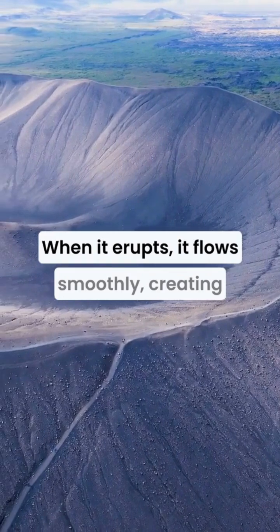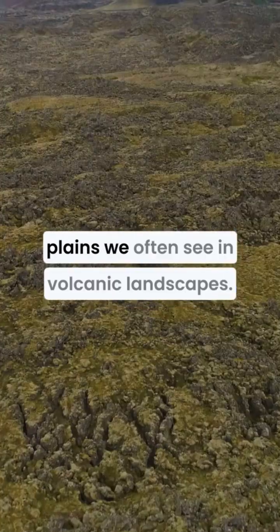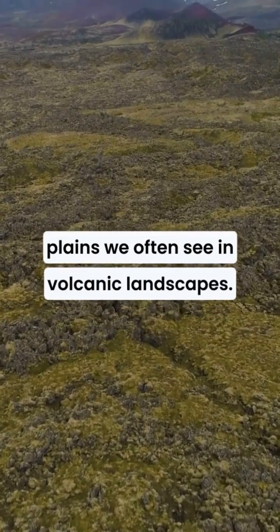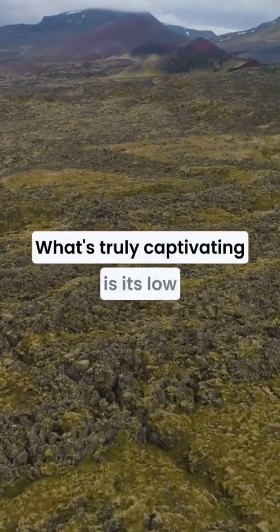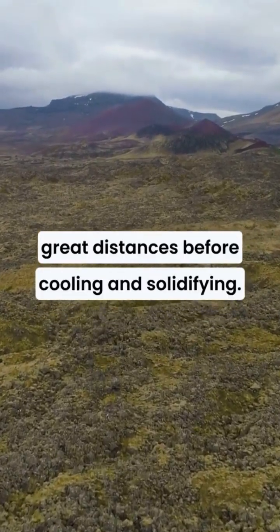When it erupts, it flows smoothly, creating those stunning lava fountains and vast lava plains we often see in volcanic landscapes. What's truly captivating is its low viscosity, which allows it to travel great distances before cooling and solidifying.